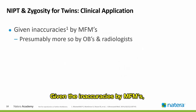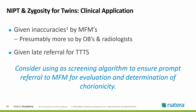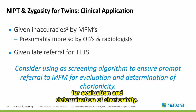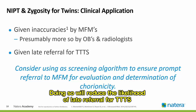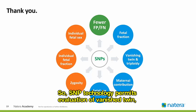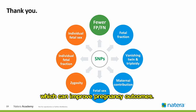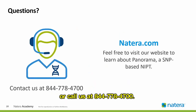Given the inaccuracies by MFMs and likely by other healthcare providers, and given late referral for TTTS, you should consider using NIPT for twins as a screening algorithm to ensure prompt referral of monozygotic twins to MFM for evaluation and determination of chorionicity. Doing so will reduce the likelihood of late referral for TTTS and increase the likelihood of successful treatment and improved outcomes for your patients' babies. SNP technology permits evaluation of vanishing twin, triploidy, and maternal chromosome abnormalities, and as shown today, SNPs can also determine zygosity, which can improve pregnancy outcomes. Visit our website at natera.com to learn about Panorama, a SNP-based NIPT, or call us at 844-778-4700.